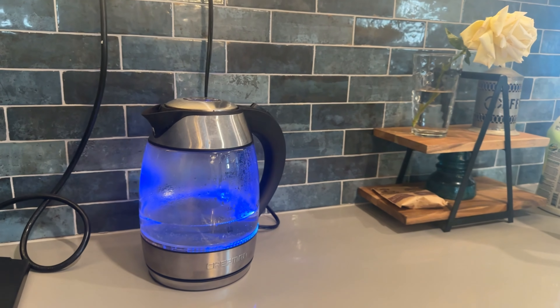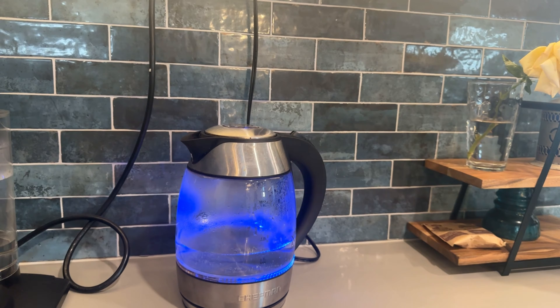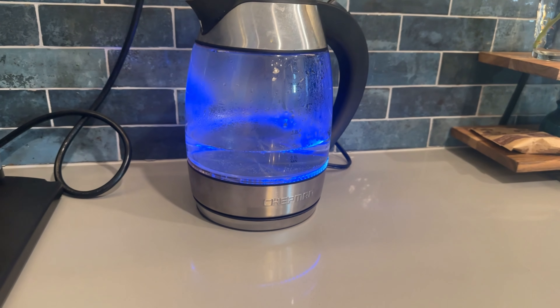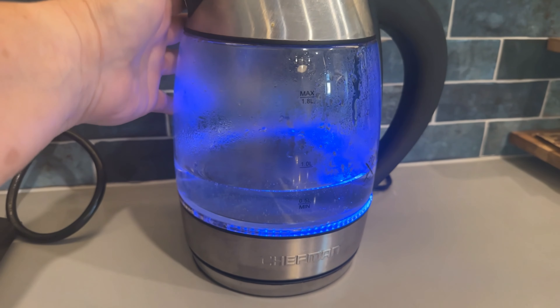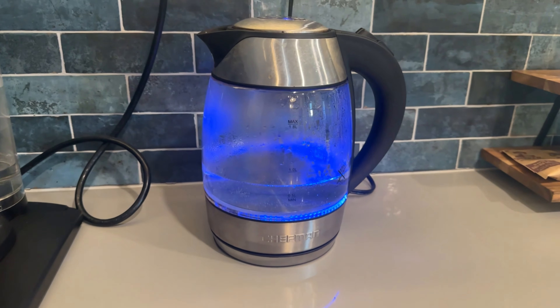Hey everyone, Liz Holcherhouse here from OBX for sale with another product that I love to use in my Airbnb. So this is the Chefman tea kettle. You plug this in and go with water and it boils almost instantly.